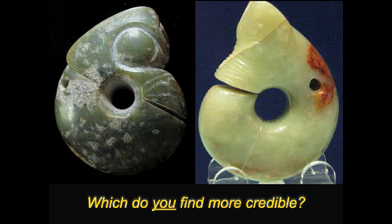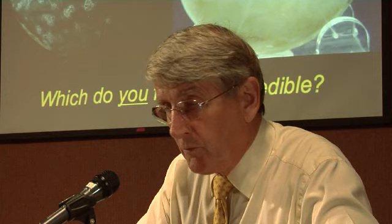So I'll just leave you with this — back to the beginning — which of these two do you find more credible? Because the one on the right is worth 10,000 times as much as the one on the left. Thank you very much.